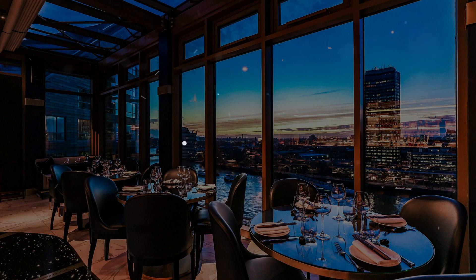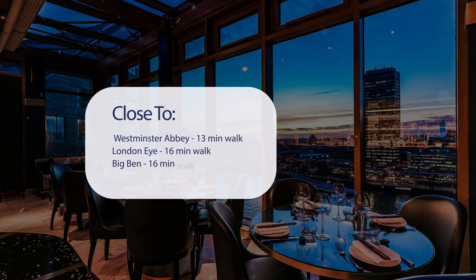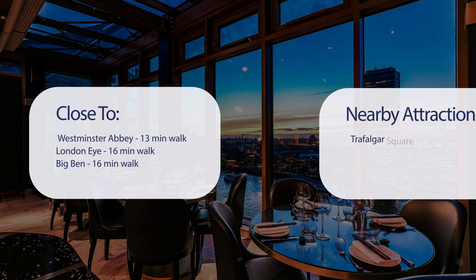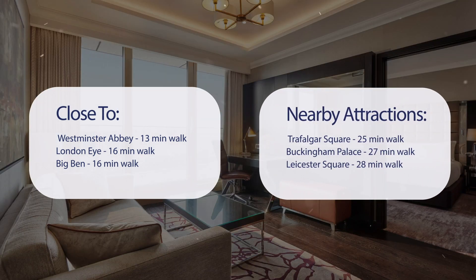It has a pretty good location. It's pretty close to Westminster Abbey — 13 minutes walk, London Eye — 16 minutes walk, Big Ben — 16 minutes walk, and also close to attractions like Trafalgar Square — 25 minutes walk, Buckingham Palace — 27 minutes walk, Leicester Square — 28 minutes walk.